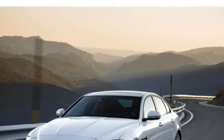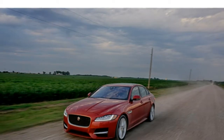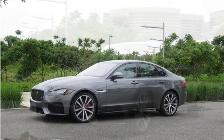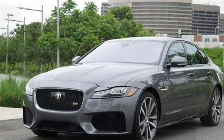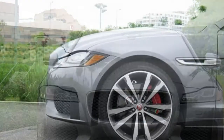2018 Jaguar XF Review. The Jaguar XF sees some significant improvements for 2018, including a new, less expensive base trim and a standard turbocharged engine that replaces the previous year's turbo-diesel engine.